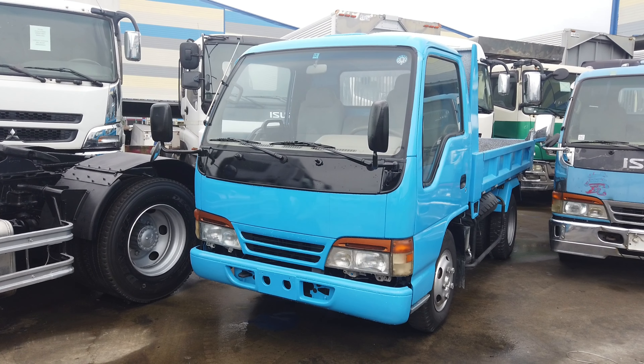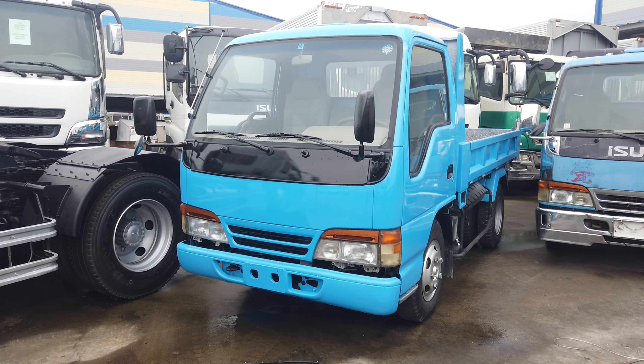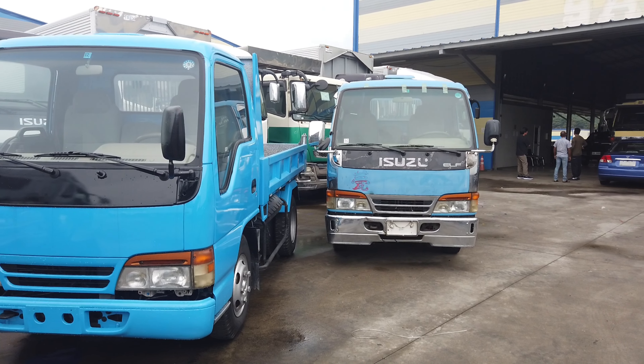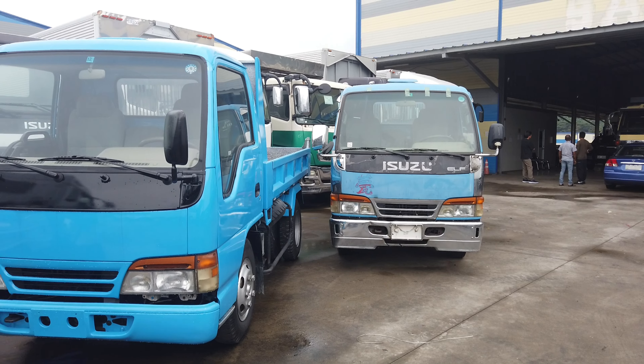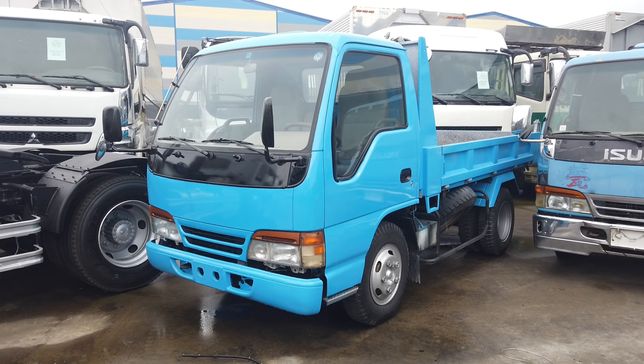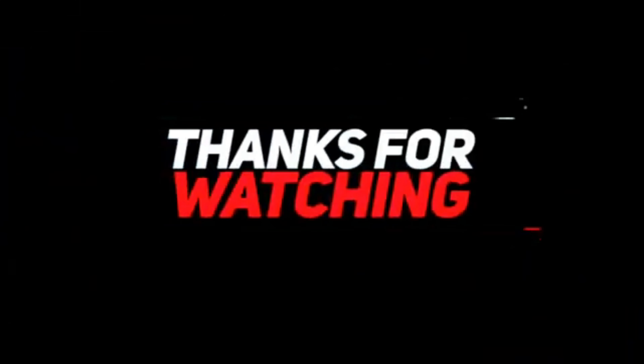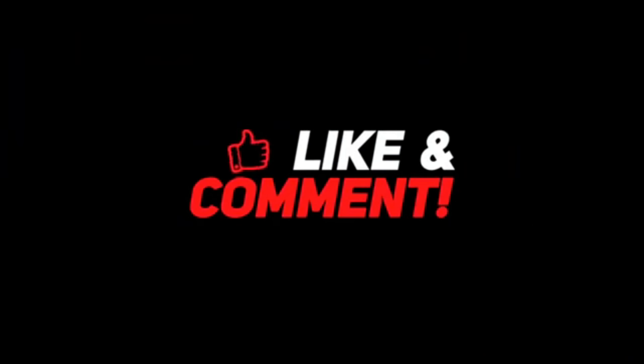Ito yung as-is recon at yung isa as-is condition pa na hindi pa nagagalaw from Japan. So guys, kung nag-enjoy kayo maraming salamat. Huwag nyo kalimutan mag-subscribe dito sa ating channel. Maraming maraming salamat sa panood nyo, stay tuned lang at meron pa tayong mga i-upload na maraming videos about sa Japan surplus na truck. So maraming salamat, Happy Tracking channel everyone, thank you, bye bye and God bless!